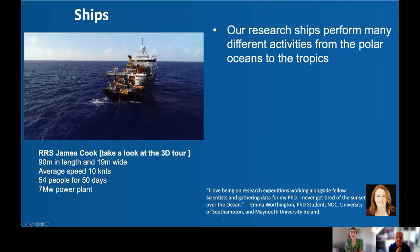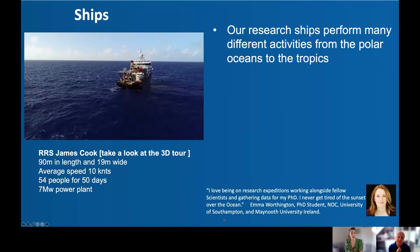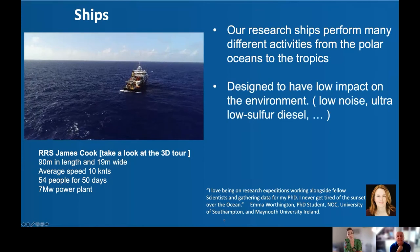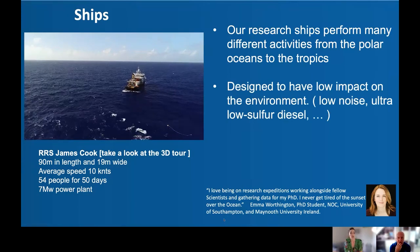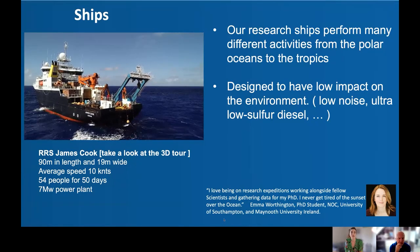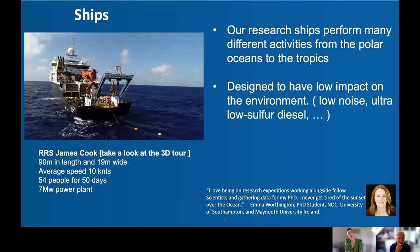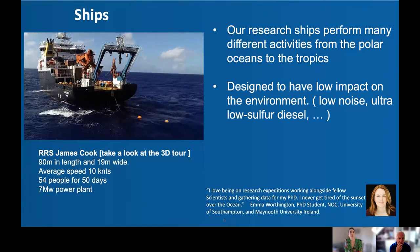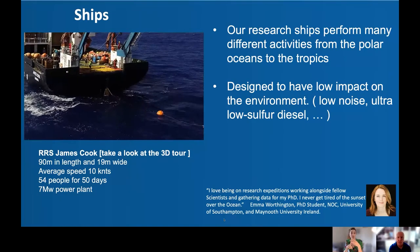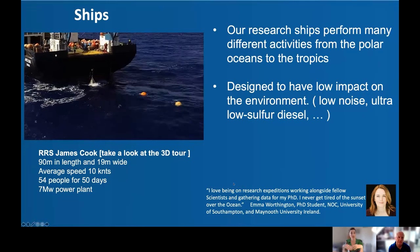The James Cook is about 90 metres in length, averages a speed of about 10 knots, and can house about 54 people for about 50 days — typically crew, officers, and a team of scientists. Research expeditions go from pole to pole: Arctic, subpolar oceans, subtropical, tropics, and all the way to Antarctic. The ocean observing group focuses on physical properties such as pressure, temperature, salinity, and velocity, plus biogeochemical properties like oxygen and carbon. Our ships are designed for low impact — low noise, low waste, and low sulfur diesel — to minimize damage to surrounding ecosystems.